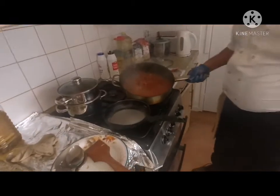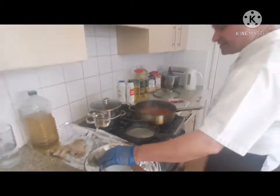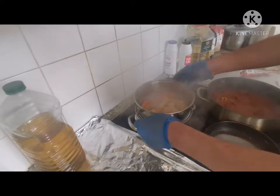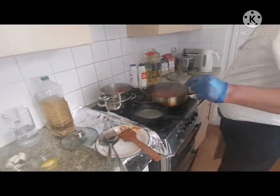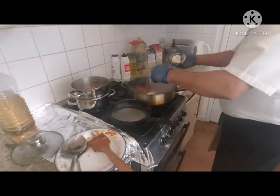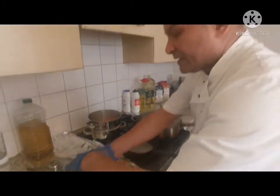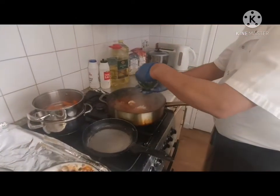My goulash is ready now. Have a look — it's very nice and looks delicious. My vegetables are ready here. I'm going to season them with a little butter and salt. Then I add some sour cream — one to two tablespoons — and some fresh parsley: one, two, three.